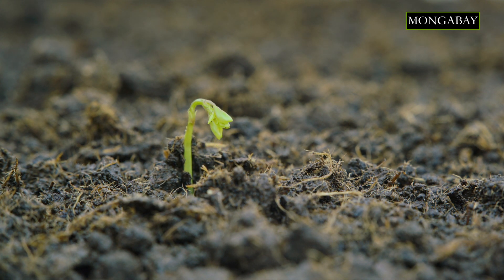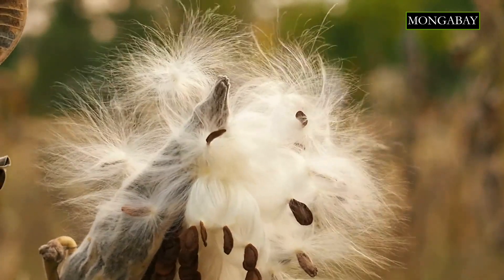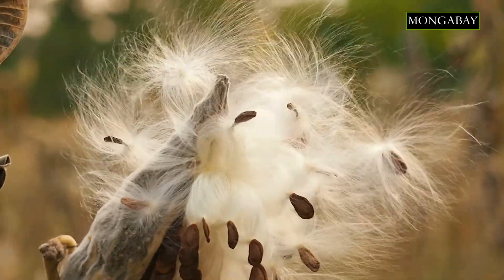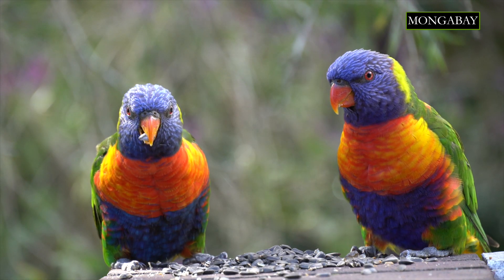So who moves the seeds? Since most plants can't move by themselves, they've developed strategies to make others do the job for them. Some plants produce very light seeds which the wind can blow away and spread around. For many other plant species, animals and birds are key to dispersing their seeds. This is known as zoochory.